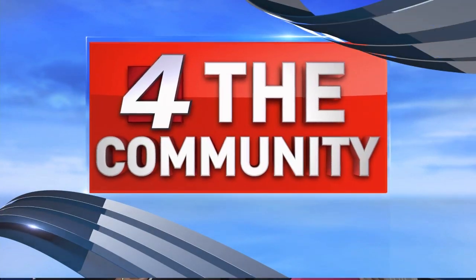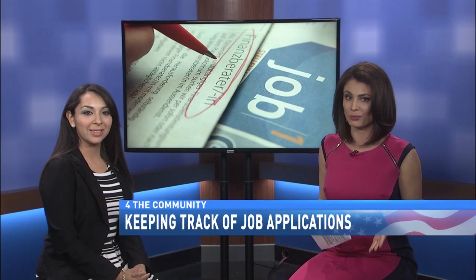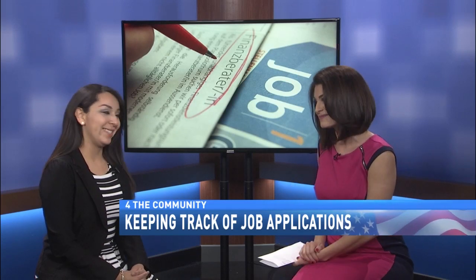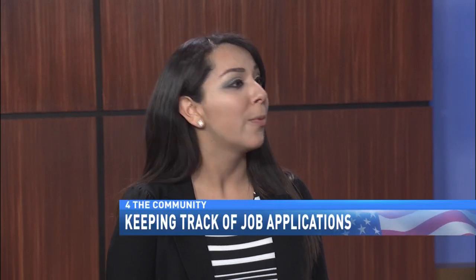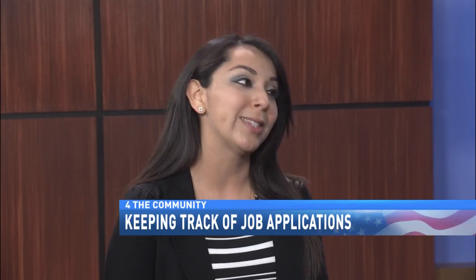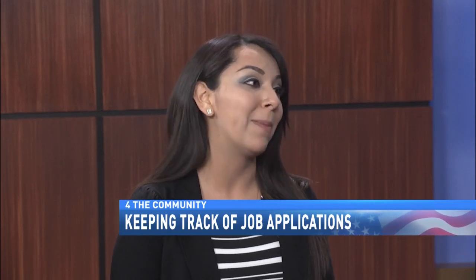With online applications being the new favorite model, it can become challenging to keep track of where you've applied and what the job even was. So Alex Huerta joins us today with some really valuable tips. During the job application process, you might end up applying for dozens of jobs, and this can get very confusing. Worst case scenario is that they call you and you don't remember what job you applied for. That's the worst, so today we'll be going over some tips on how to stay organized with job applications.